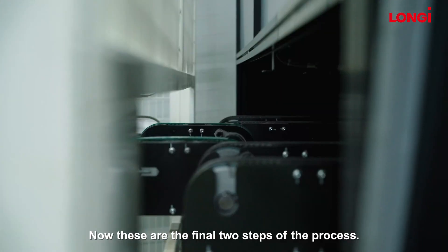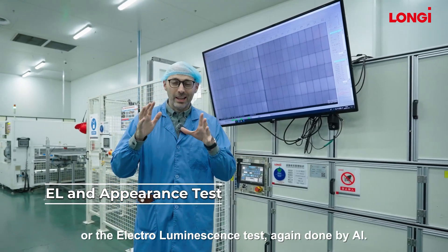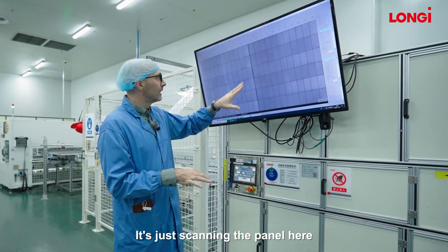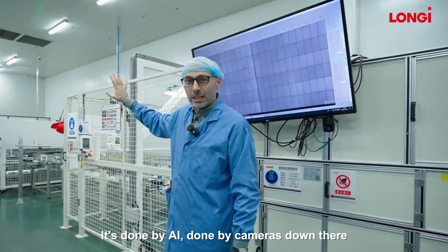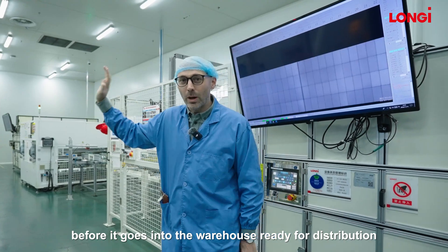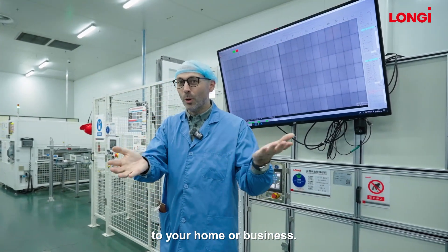These are the final two steps of the process. Behind me we have the EL test — the electroluminescence test — done by AI, scanning the panel to see if everything's okay. And then the very last test is just the visual test, done by AI using cameras, before the panel goes into the warehouse ready for distribution to your home or business.